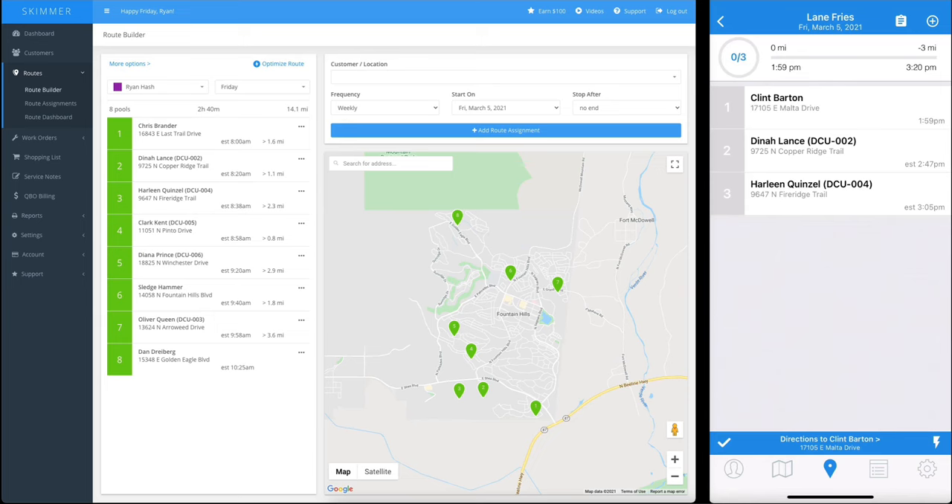You can also customize all your chemical reading and dosage categories — everything you see here is fully changeable. You can edit, delete, and add more categories as needed. And you can customize all the available values for your techs to choose from when servicing the client. For instance, under chemical dosages, let's click liquid chlorine and look at the edit screen. You'll see you can set all the values the tech will choose from, the unit of measurement, the cost to you per unit, and the price to the customer per unit. You can also choose whether to track that dosage without charging extra if you have a flat rate for this customer. This takes all the guesswork out of it for your techs in the field — they just have to tap on one.